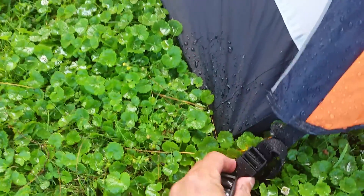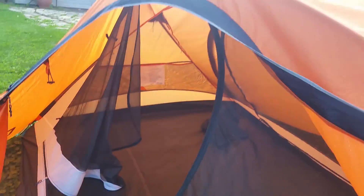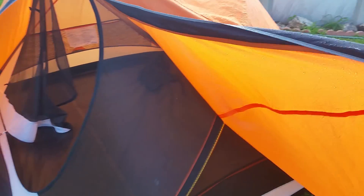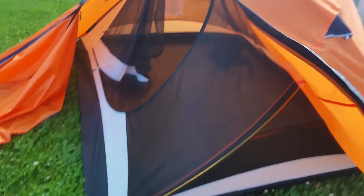The fly goes on really easy — you just clip these buckles in and it goes on pretty awesome. I've slept without the fly many times, keeping it nearby just in case of an emergency. Without it, it's mesh all around, which is pretty cool.